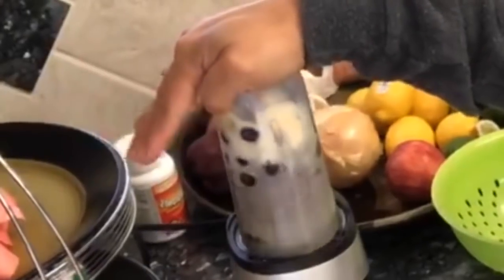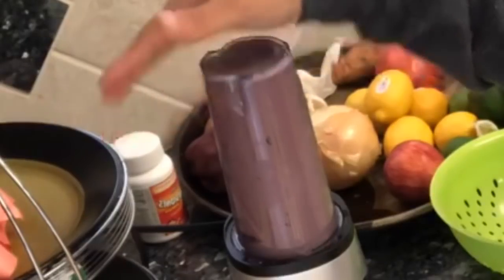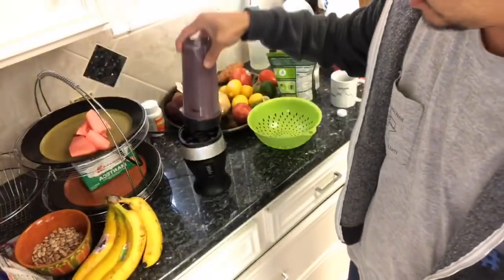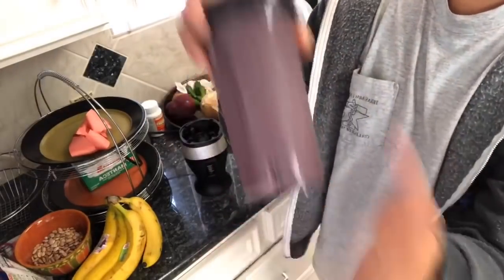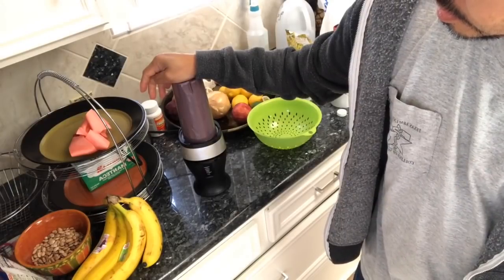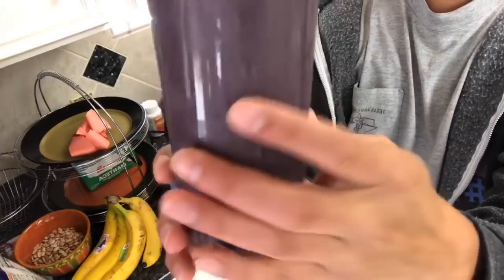Let's blend this. The mistake people make is they don't blend it long enough — you can see all the chunks in there. I want to get rid of all of that. What I like to do is also tap it and turn it to make sure any green stuck on the sides gets pushed down. Blend again until it looks really good.